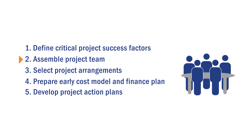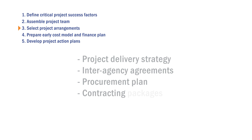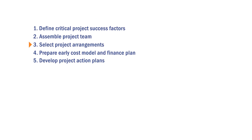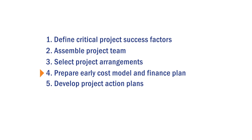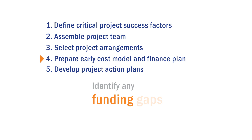The project team then selects project arrangements, which includes the project delivery strategy, interagency agreements, procurement plan, and contracting packages, among other items. The project team also prepares an early cost model and finance plan, which includes reviewing the project's cash inflow and outflow and identifying secured and unsecured funding sources. The intent is to identify any funding gaps on the project.